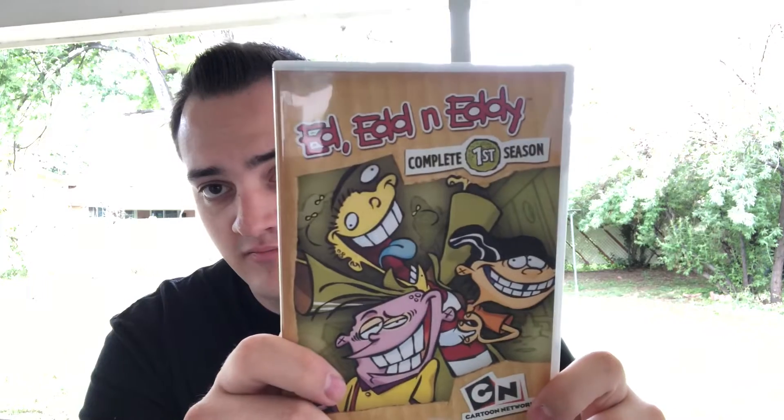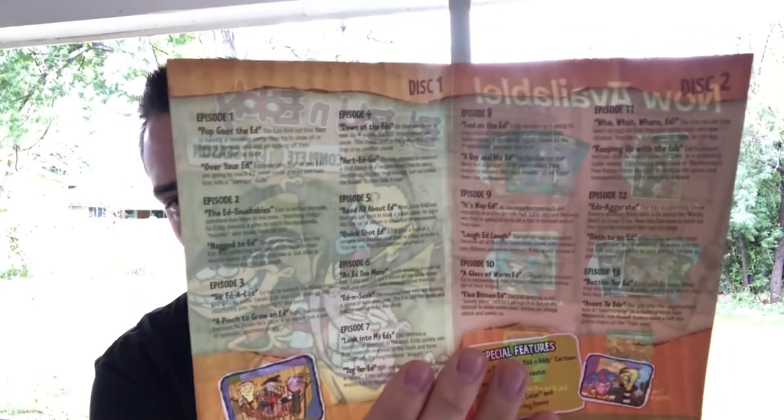There's some different artwork on here. The back has special features: how to make an Ed, Edd n Eddy cartoon, interview with the creator, how to draw Eddy, promos, and a couple other extras. I'm not sure how many episodes are on here, but looking at it, you get 13 episodes on a two-disc set for 10 bucks.